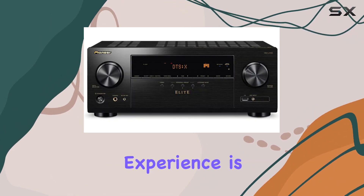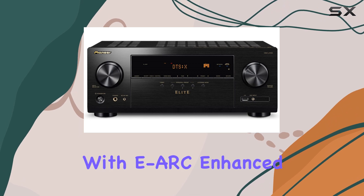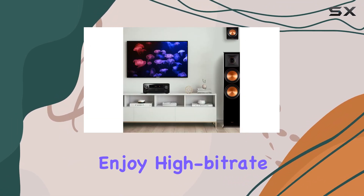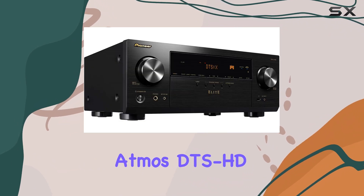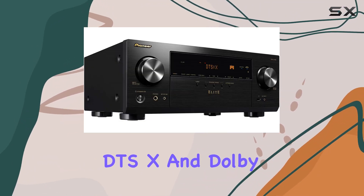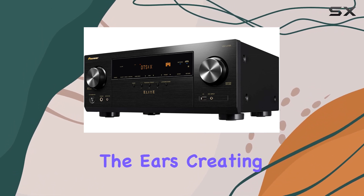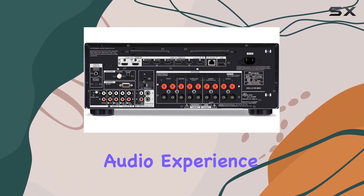The sound experience is nothing short of immersive. With the eARC — enhanced audio return channel — you'll enjoy high-bit rate audio formats, including Dolby Atmos, DTS-HD Master Audio, DTS:X, and Dolby TrueHD. It's a treat for the ears, creating a truly captivating audio experience.